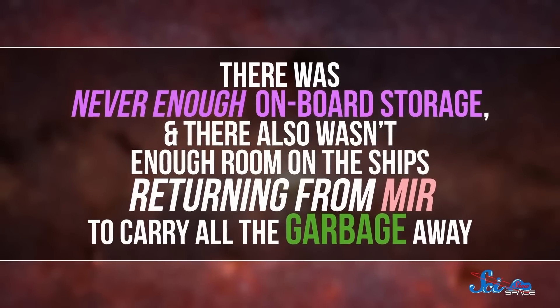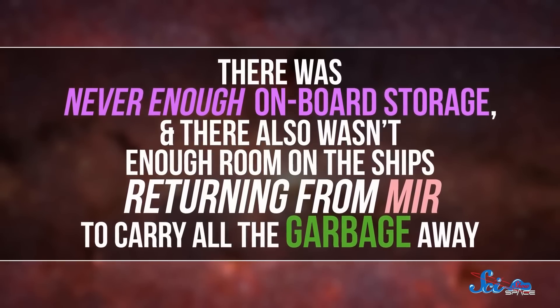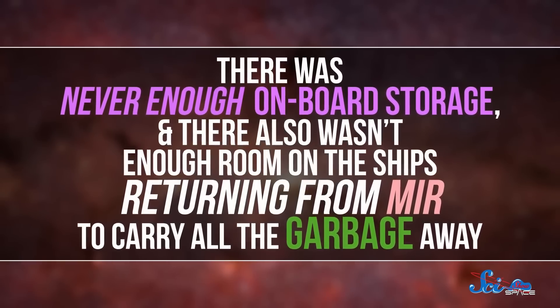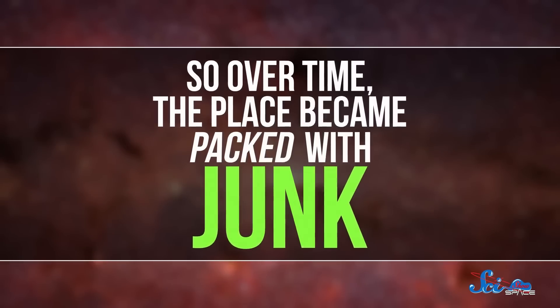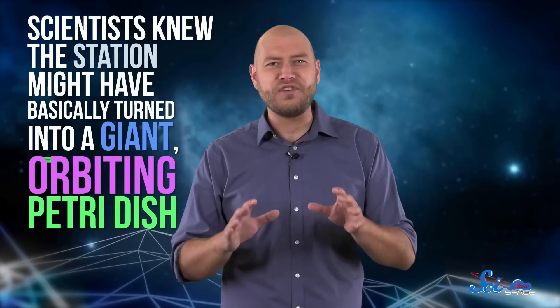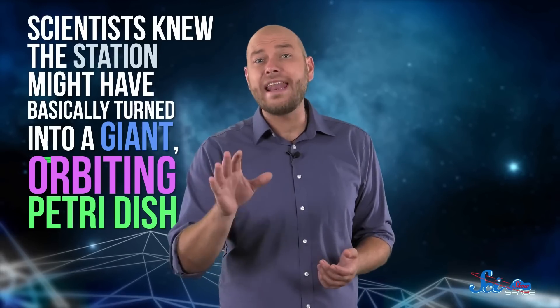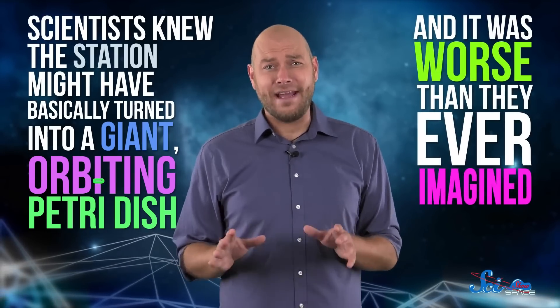For one thing, there was never enough onboard storage, and there also wasn't enough room on the ships returning from Mir to carry all the garbage away. So over time, the place became packed with junk. Then there was Mir's microbe problem. According to some astronauts, after years of people continuously living there, the place got a little smelly. Scientists knew the station might have basically turned into a giant orbiting petri dish, so they had astronauts collect some samples. And it was worse than they ever imagined.